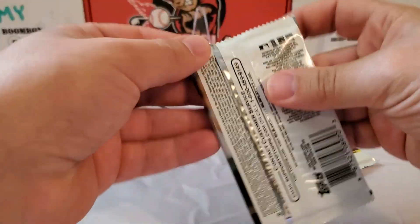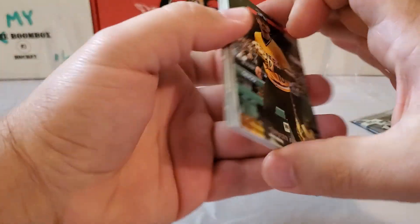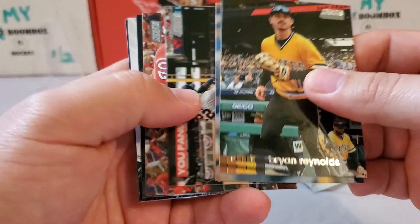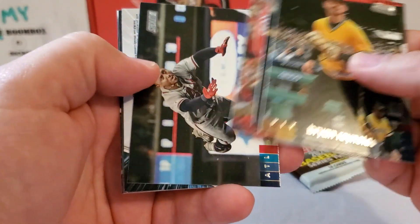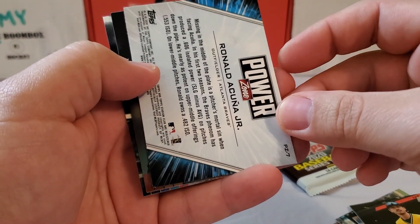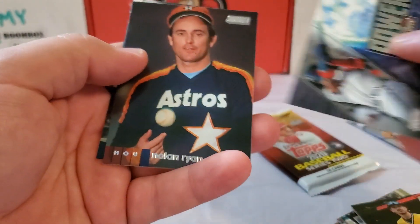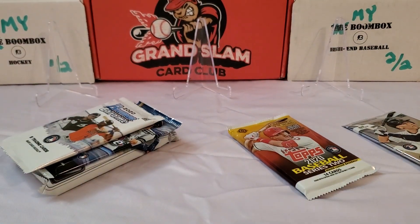Let's do Stadium Club. We start with a Brian Reynolds. Behind him we got Felix Hernandez. Miguel Sano. Sean Doolittle. Ozzie Albies. And then our parallel is going to be a Power Zone Ronald Acuna Jr. — would have been nice if that was autographed. You get one insert per pack; they're always backwards in 2020 Stadium Club. Then we got a nice Nolan Ryan behind him and Louis Thorpe rookie card to finish us off. Nothing insane in that pack.